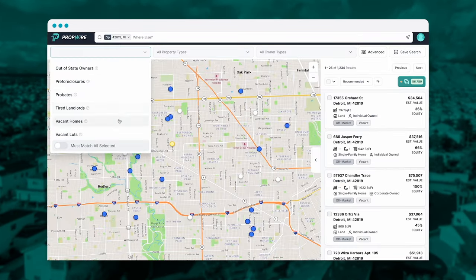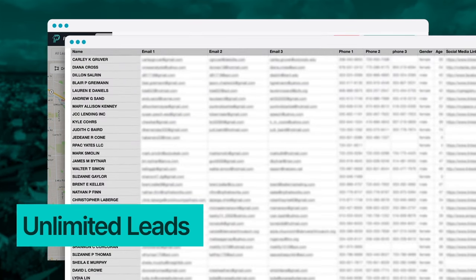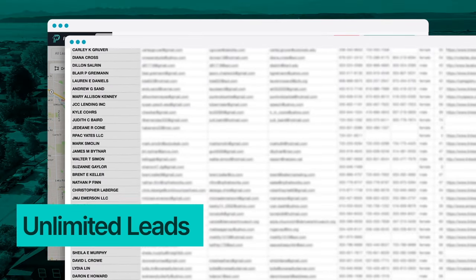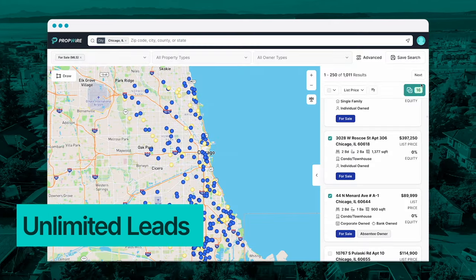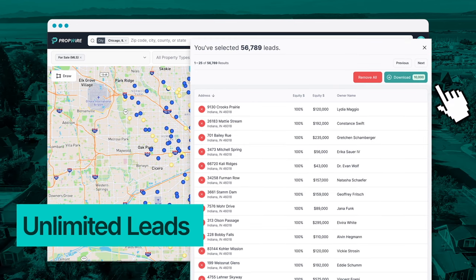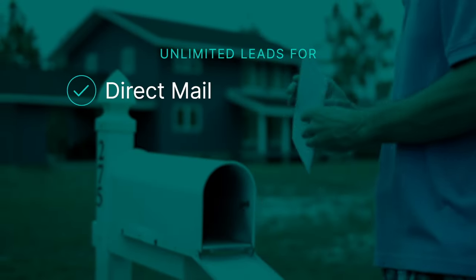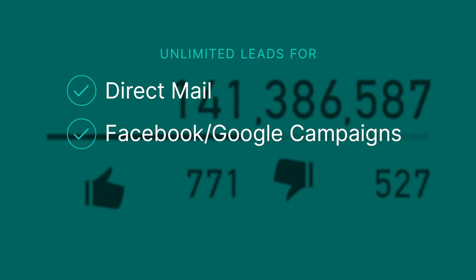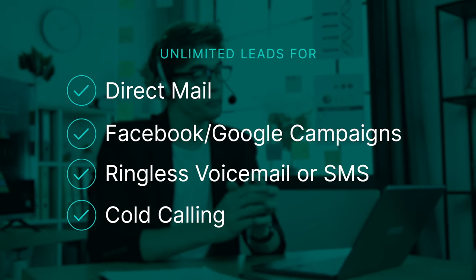But that's not all. With PropWire, you can also download an unlimited number of properties. Let me repeat that — unlike our competitors who limit you to 10,000 properties per month or less, with PropWire you can download an unlimited number of properties. That's unlimited leads for direct mail, unlimited leads for Facebook or Google campaigns, unlimited leads for SMS, and unlimited leads for cold calling.